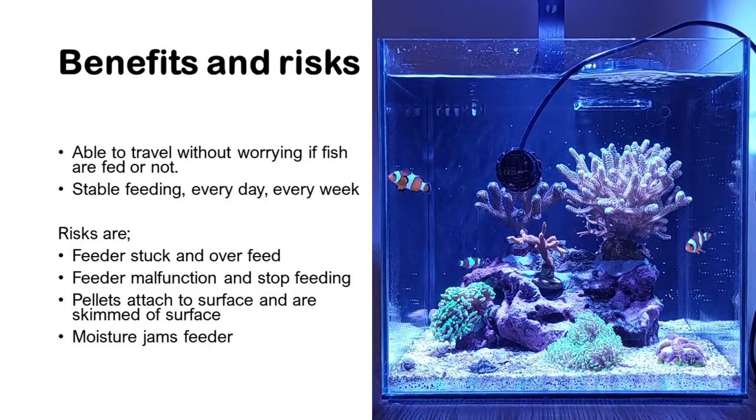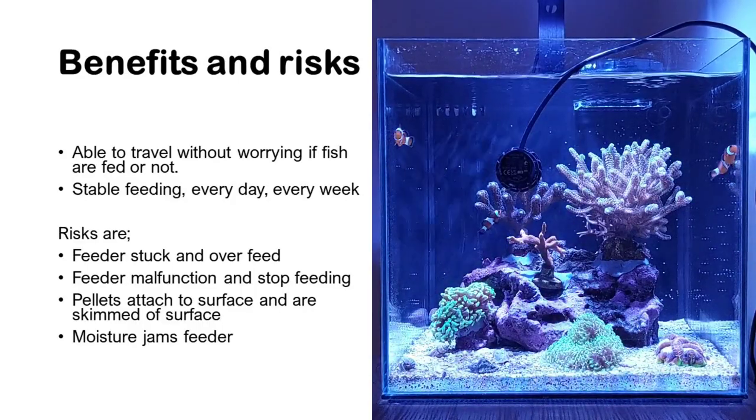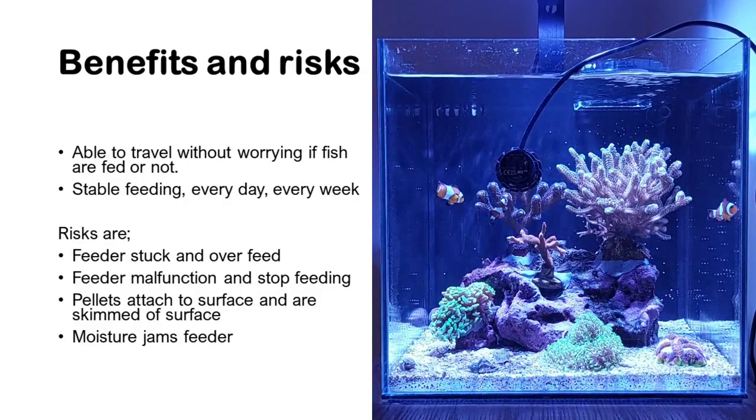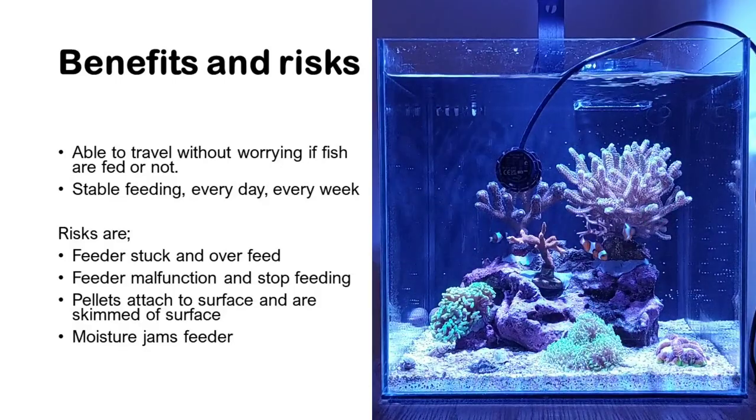Sometimes if you have people who don't know much about your fish tank looking after it while you're away, they can tend to overfeed it with their care. The automatic feeder is the way to control the feed.